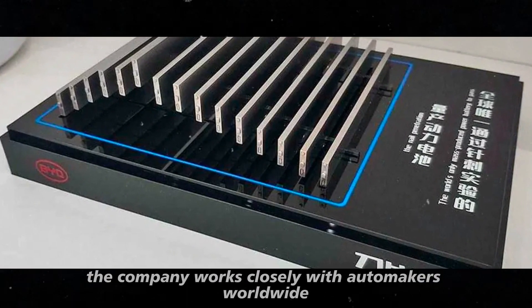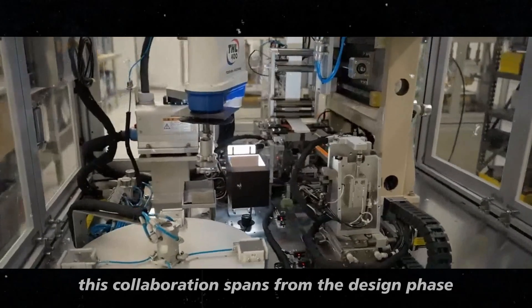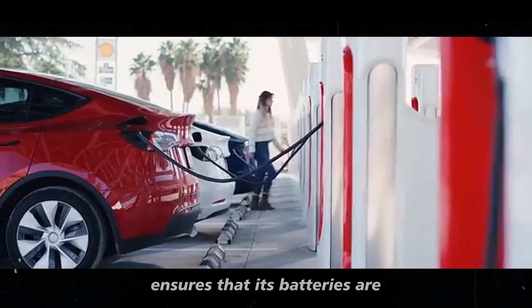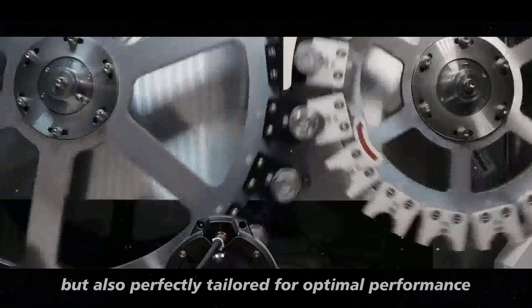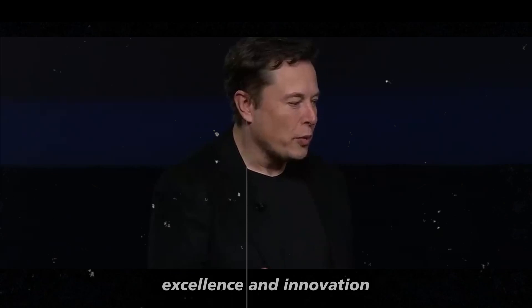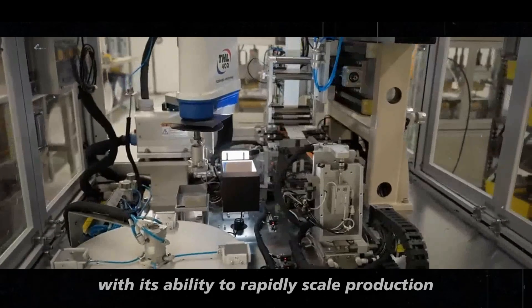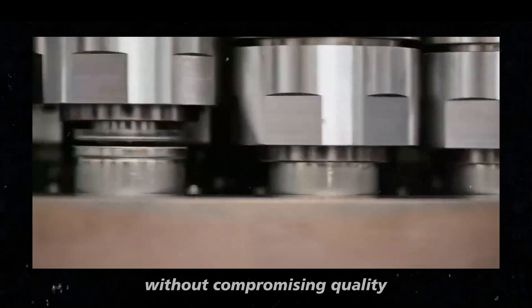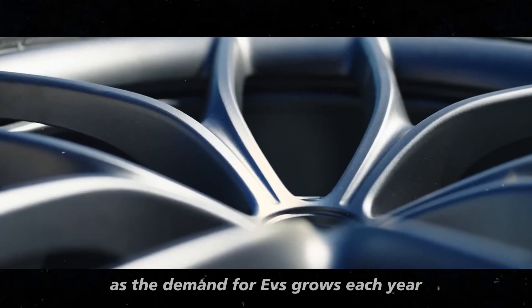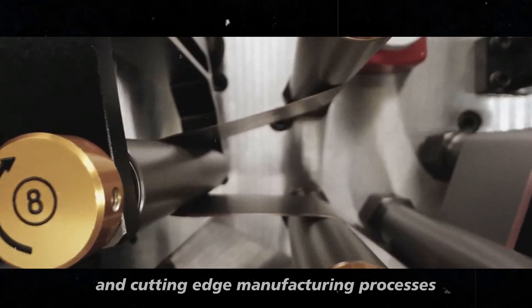CATL works closely with automakers worldwide to develop batteries that meet the specific needs of each vehicle, from the design phase through to final integration. With this collaborative approach, CATL ensures its batteries are not only of high quality but also perfectly tailored for optimal performance in each EV. Ultimately, CATL's commitment to manufacturing excellence and innovation ensures that batteries like the Shinsheng and Shinsheng Plus are ready for widespread global adoption. With its ability to rapidly scale production without compromising quality, CATL is well-positioned to continue leading the EV market with advanced technological solutions.